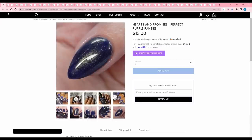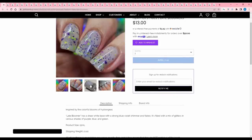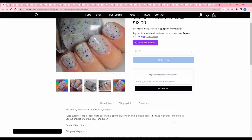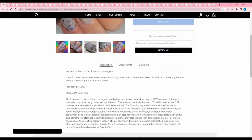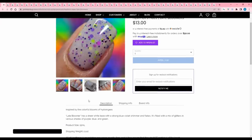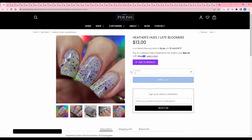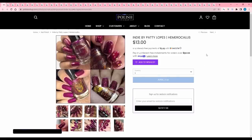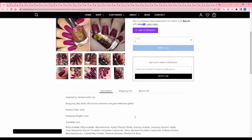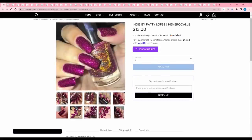Heather Hughes 'Late Bloomers' is inspired by hydrangeas — a sheer white base with a strong blue-violet shimmer and flakes, plus a mix of glitters in purple, blue, and green. I like this in theory but I don't wear white jelly or crelly with glitters — I just know I won't. Indie by Patty Lopez 'Hemerocalis' is inspired by the hemerocalis lily — a burgundy jelly base with aurora shimmer and gold reflective glitter. 300 are available. Just not my color, so I'll pass, though I do like the gold reflective glitter contrast.